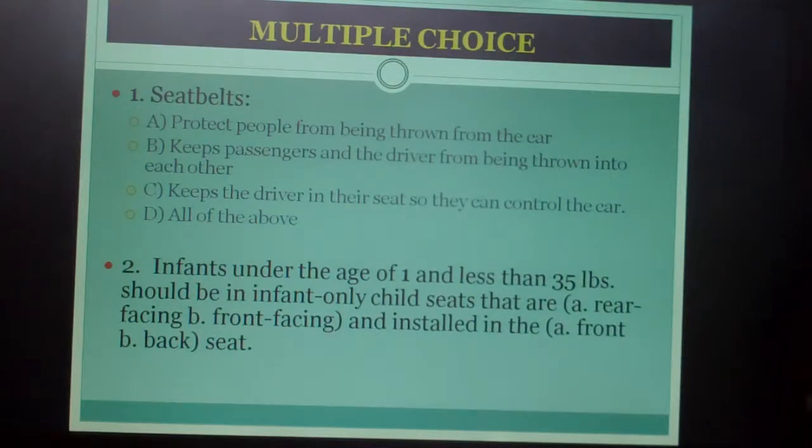Number two: infants under the age of one and less than 35 pounds should be in an infant-only child seat that is A) rear-facing or B) front-facing, and installed in the A) front or B) back seat. There are two multiple choice answers for this question.